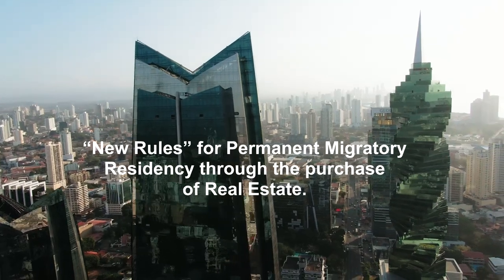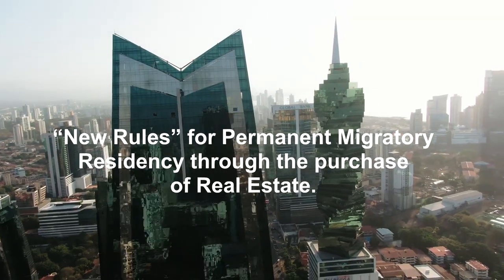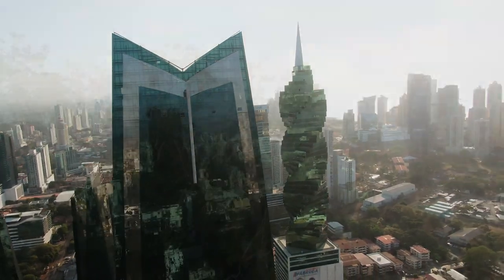On October 15th, Panama issued Decree 193, creating new rules for permanent migratory residency through the purchase of real estate.